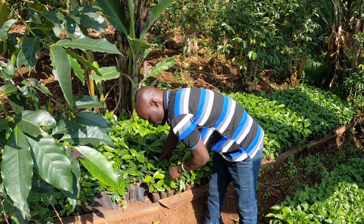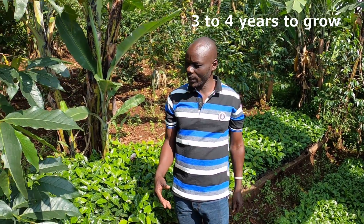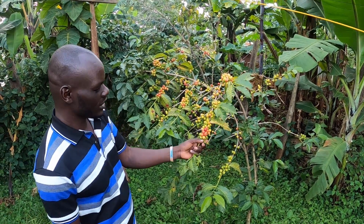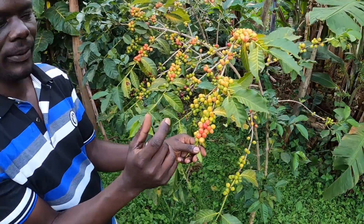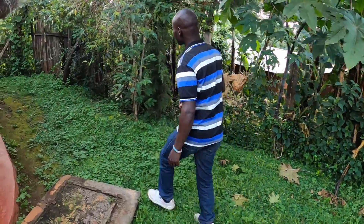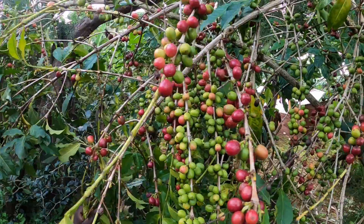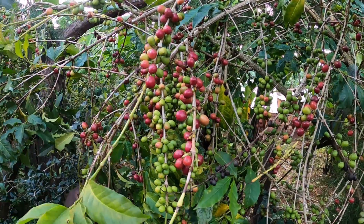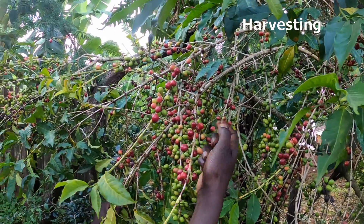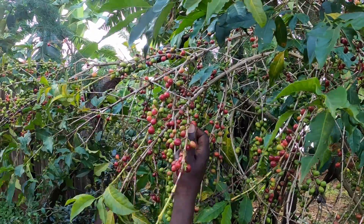It takes about three to four years before we shall be picking the coffee. This coffee was introduced by our grandparents here. This is SL 14 — see the berries are a little bit bigger. These berries are smaller — this is Nyanzaland coffee, while the other one is SL 14, but they are all Arabica. As you're picking, you have to be careful because you need to break it — not remove it entirely, but break it as you're harvesting.